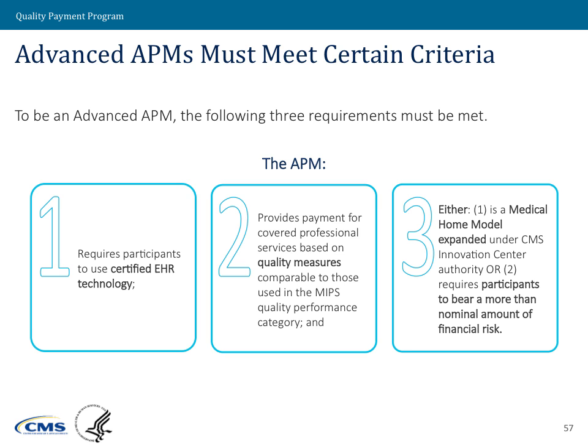First, does that APM require participants to use certified EHR technology? Second, does the APM provide payment for covered professional services based on quality measures that are comparable to those used in the MIPS quality performance category?